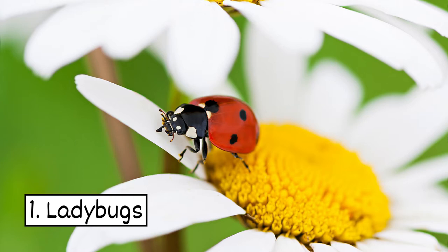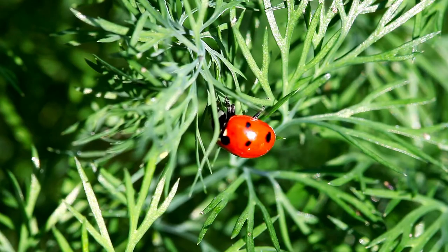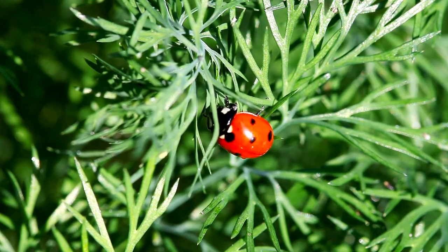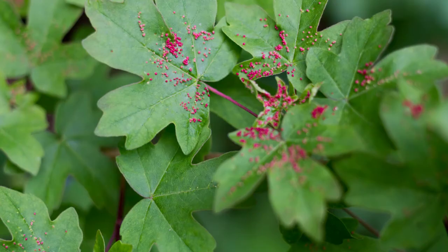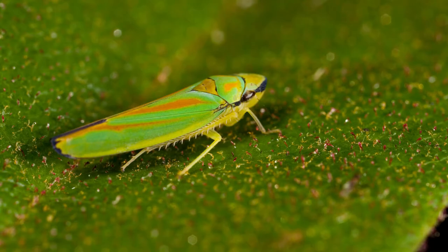1. Ladybugs. Ladybugs may look cute, but they're fierce predators. They'll eat harmful garden pests like aphids, worms, mites, and leafhoppers.